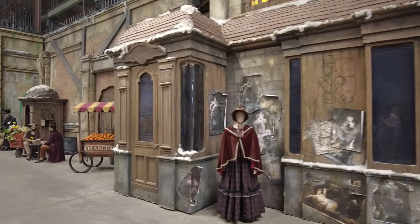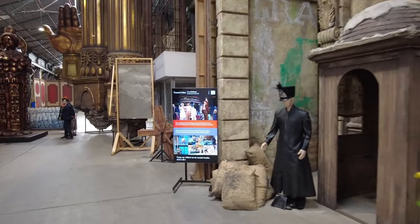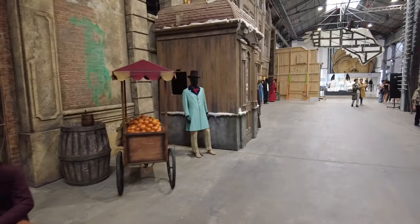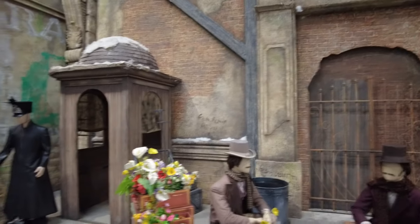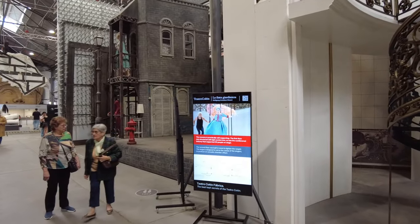I wonder what's over here on this side — this definitely isn't the Streetcar Named Desire set. This is La Bohème. That makes sense. This looks like a La Bohème era set — very Victorian era. And over here is La Finta Giardinera by Mozart.